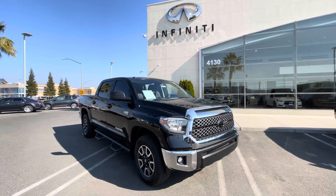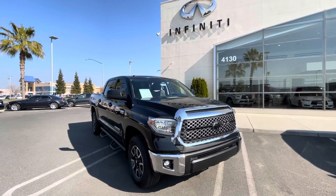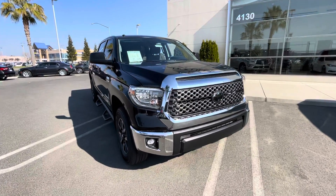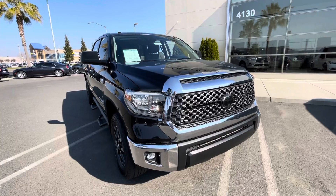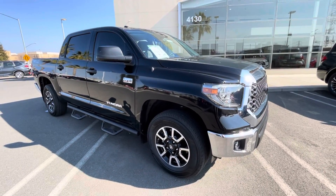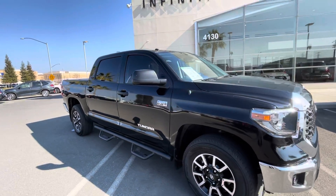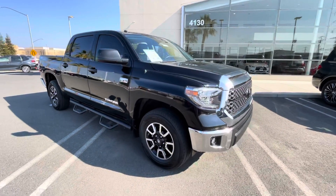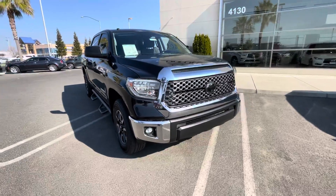Hey guys, it's Tyler with Infinity Modesto. I've got another sweet trade-in here that I want to show you. We've got a 2018 Toyota Tundra four-wheel drive with the TRD Pro off-road package. This truck's got the windows tinted already and only about 38,000 miles on the odometer.